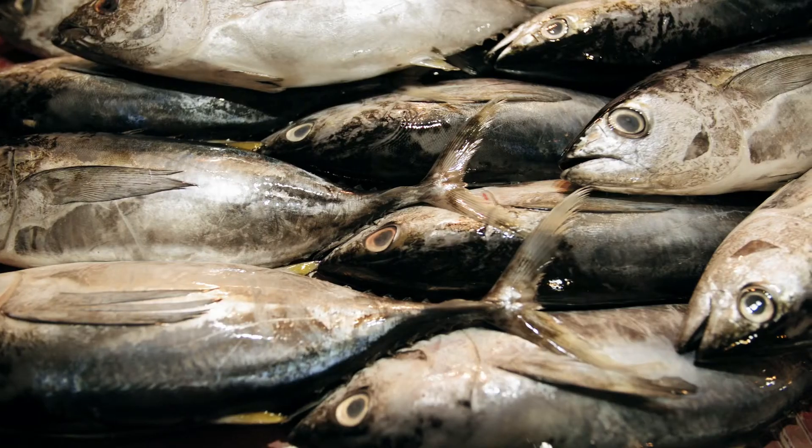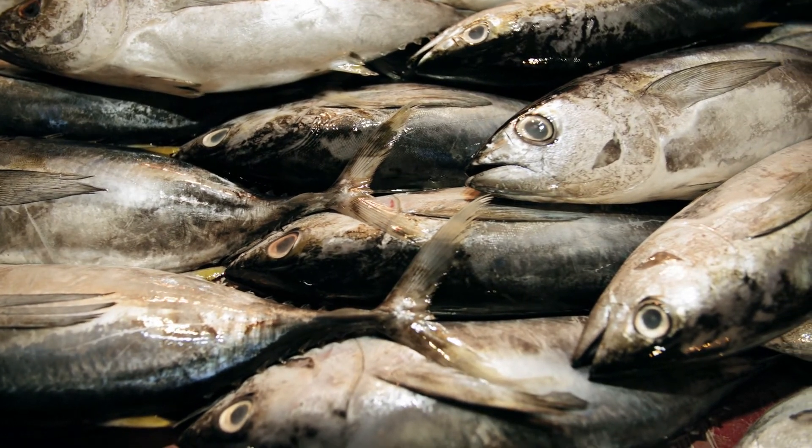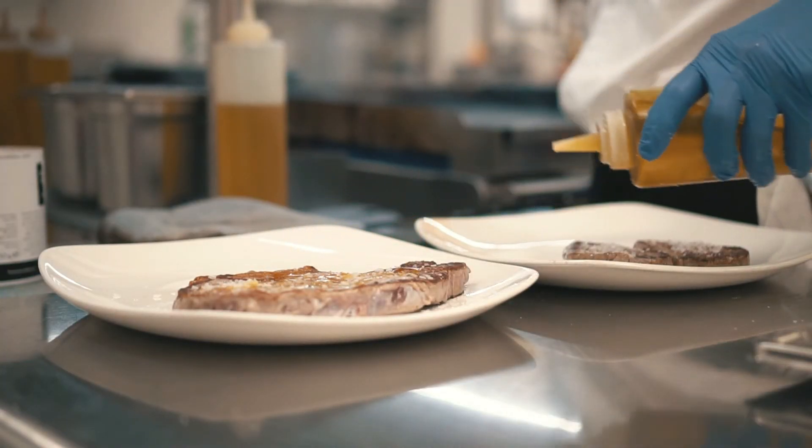Tuna. Tuna is a rich source of high-quality proteins and other important nutrients such as omega-3 fatty acids, which are known to promote weight loss by boosting your health and metabolism.